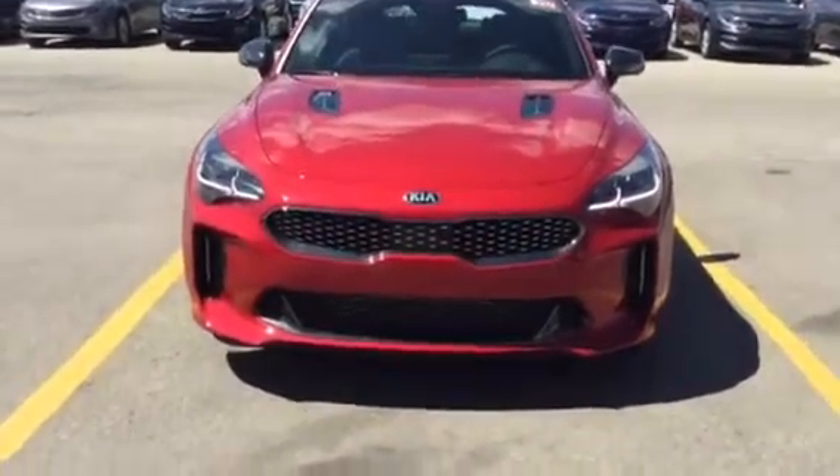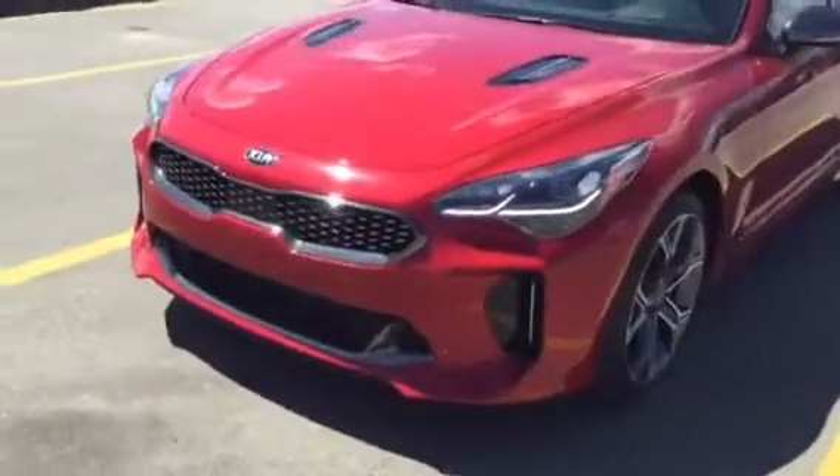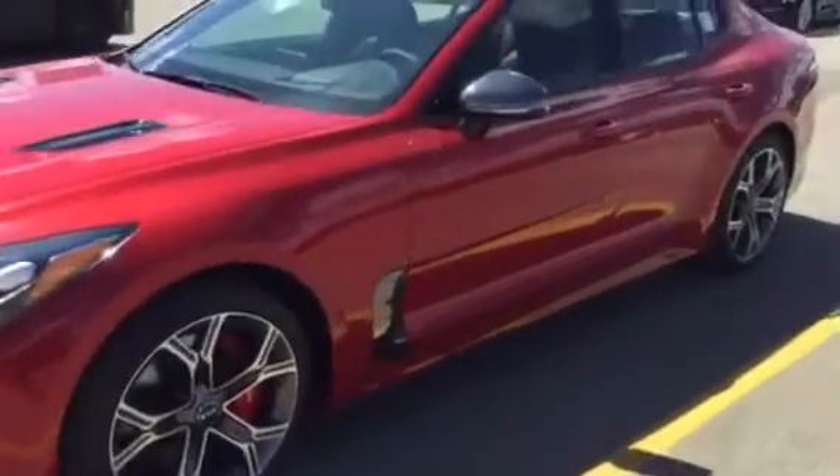Just here to show you the California Red Stinger GT. I mean, this looks fantastic.